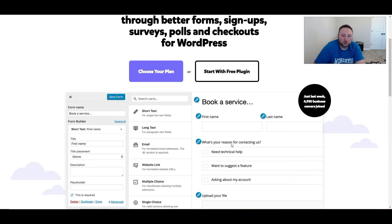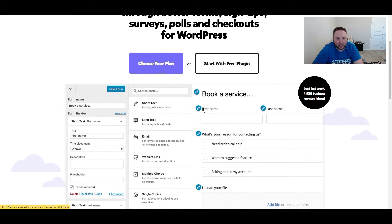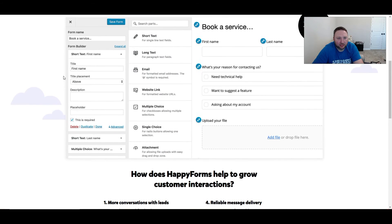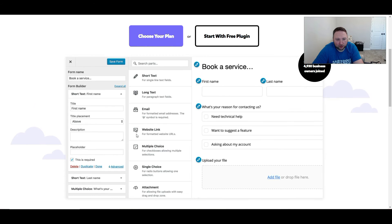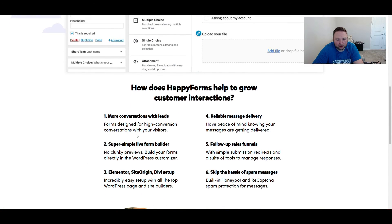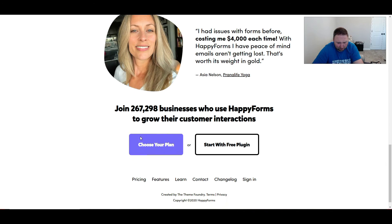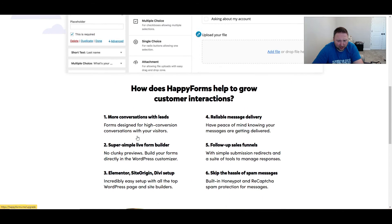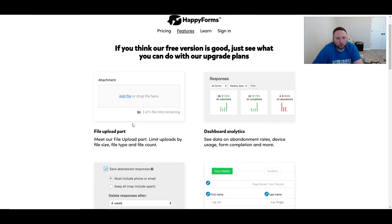So this is the Happy Forms website that we're looking at, and as you can see, it is kind of like a typical form builder that you would see. Not all form builders on WordPress work the same, so you really have to dig into it and look at the features and see what they have.